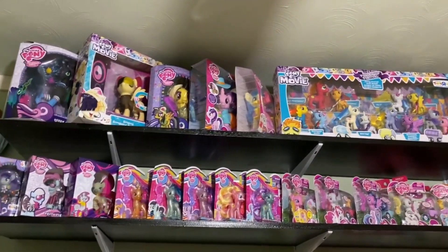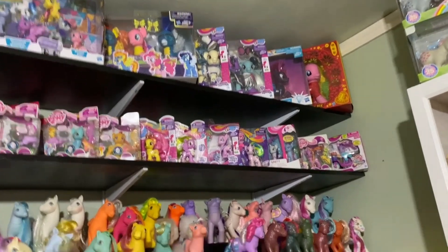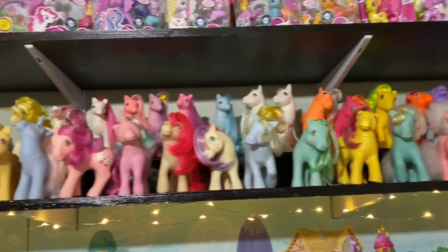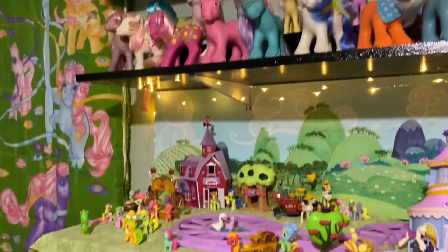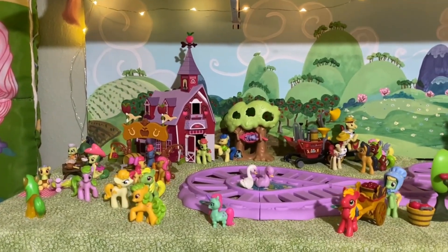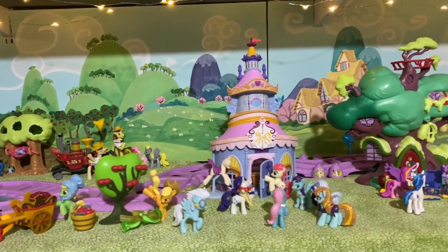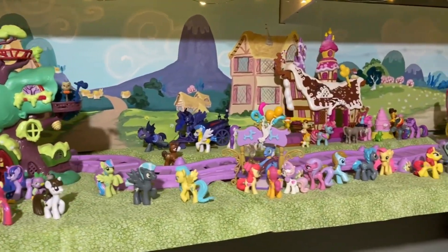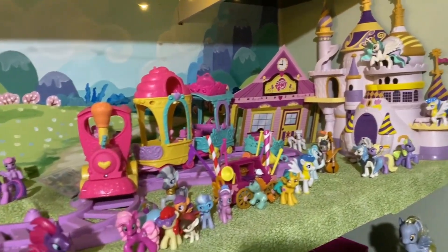This area hasn't really changed much since the last time, except I've maybe filled in a little bit. I have a lot of G4 still in the package up here, followed by some G1. I have my little train set — I typically prefer the brushables, but one of the things I loved about these blind bags is they went really well with the G4 train set.